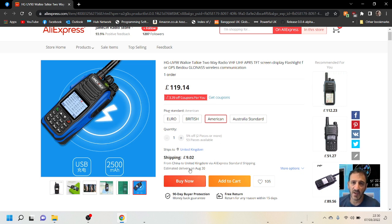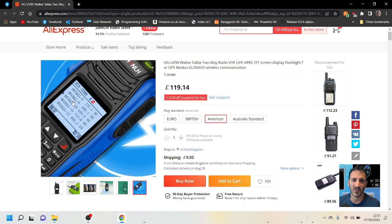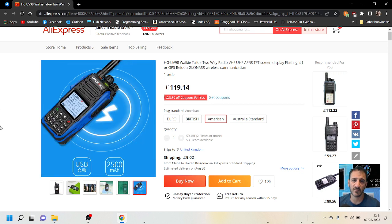They're offering some discounts with vouchers. Let me know what you think — I think it looks nice enough. Looking at the frequencies on the blue display: 232, 430, 683, 723, 880 — not really sure what that's all about. Anyway, 73, please subscribe to my channel, catch you on air.